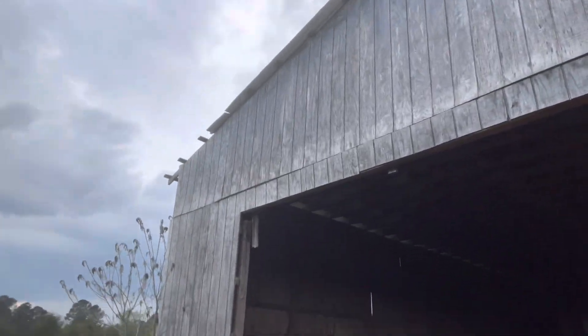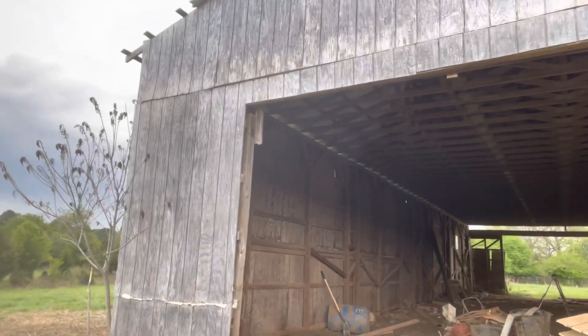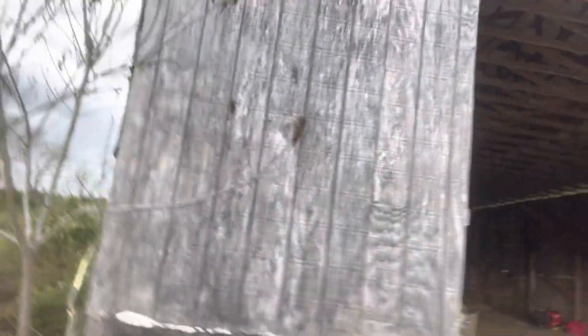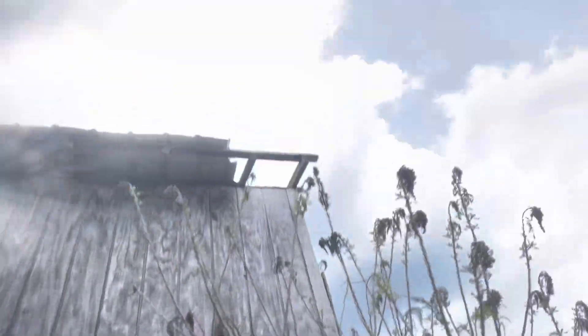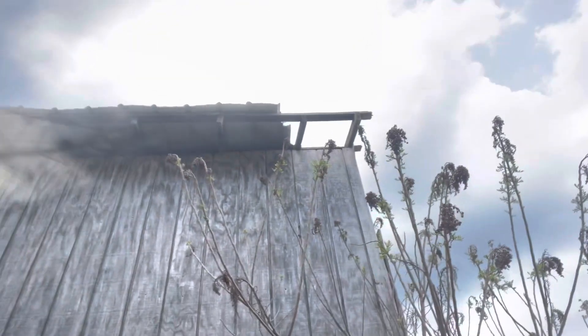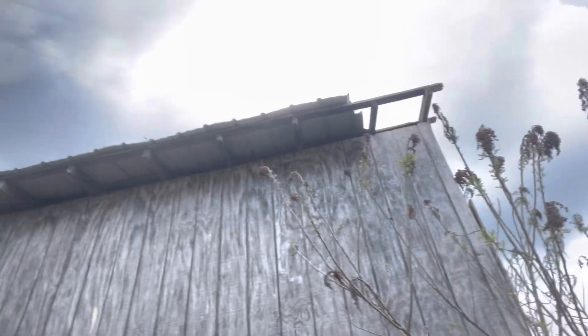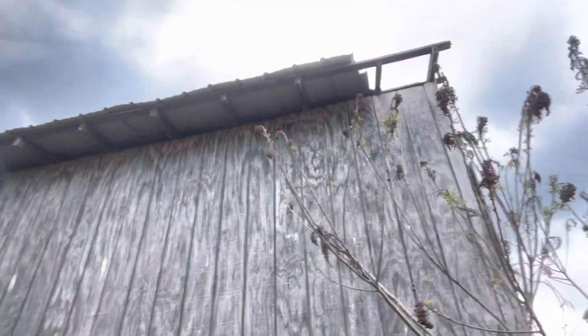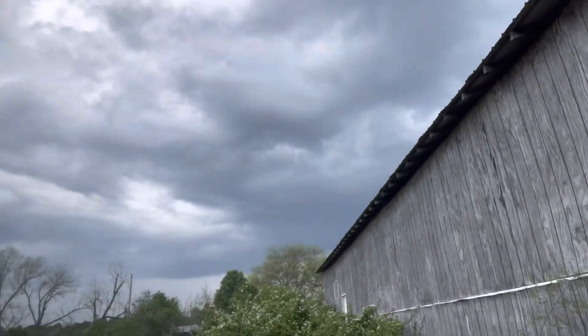The old T111 siding is all coming down. I do like the siding look, but the new LP SmartSide siding is way better — and this stuff's done for anyway. We also need to get a roof panel replaced and close in the soffit, because eventually the whole building will be heated and cooled. That's the goal.